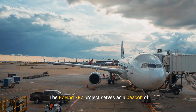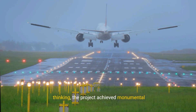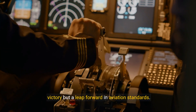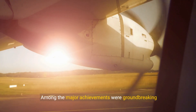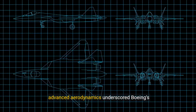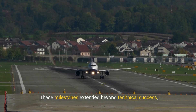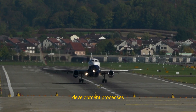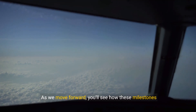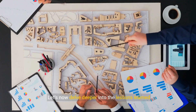The Boeing 787 project serves as a beacon of remarkable achievements in aviation history. Through unwavering determination and innovative thinking, the project achieved monumental milestones, including the first rollout of the Dreamliner and its maiden flight. Among the major achievements were groundbreaking advancements in fuel efficiency and passenger comfort, setting new industry benchmarks. The introduction of composite materials and advanced aerodynamics underscored Boeing's commitment to sustainability and innovation. These milestones extended beyond technical success, influencing future aircraft designs and development processes, with their ripple effect continuing to inspire new levels of ambition across the industry.